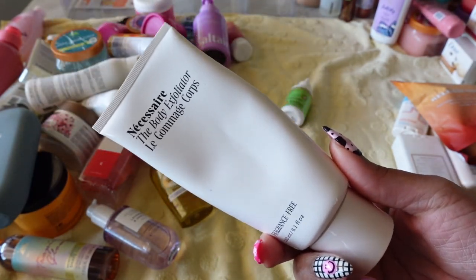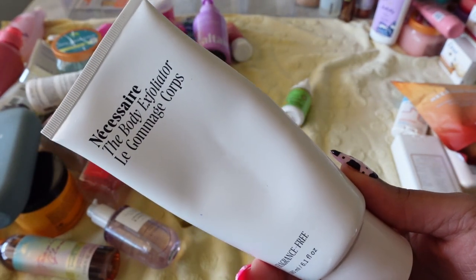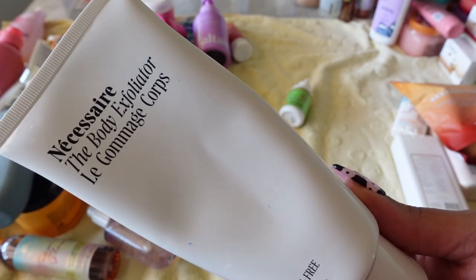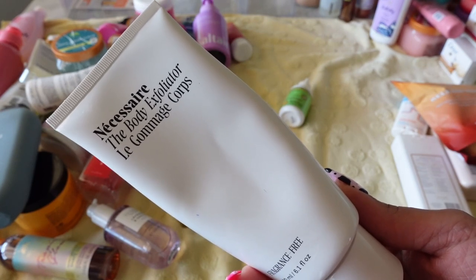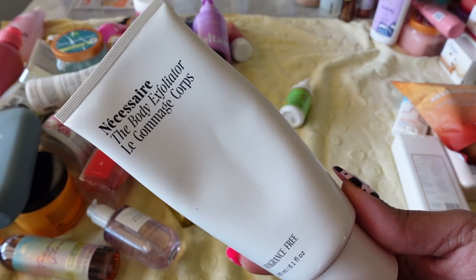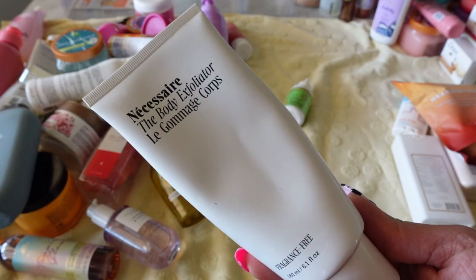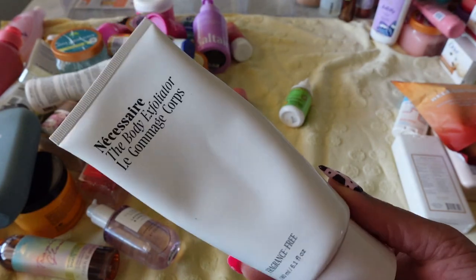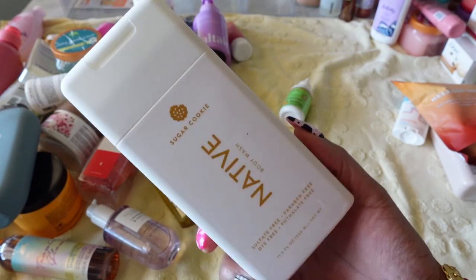Next is by Nécessaire — their exfoliant. This was pricey and I bought it when the brand was just blowing up. I was highly disappointed because my skin did not feel soft afterwards. While it has the right ingredients to exfoliate, the wow effect was just not there for me. I definitely won't be keeping this or purchasing any of their products ever again.